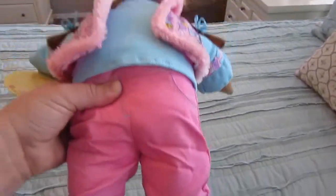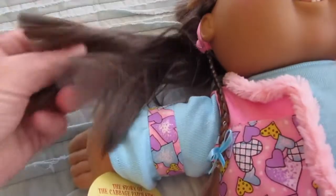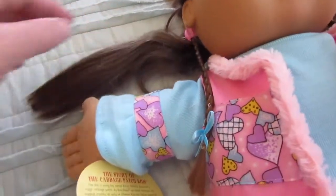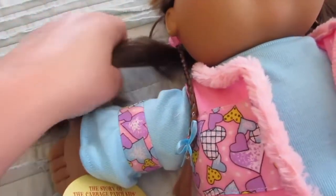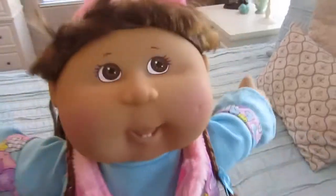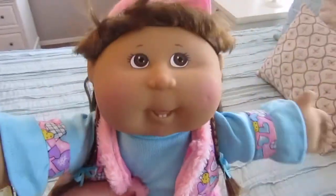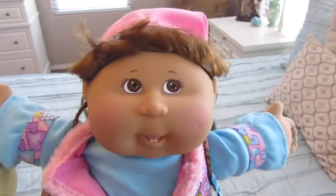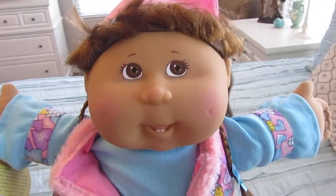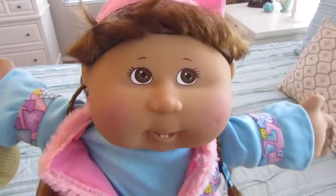I originally bought her because one of my subscribers asked me about their hair, because they are the Corn Silk Hair Cabbage Patch Dolls. You're supposed to be able to wash it and curl it, but I didn't realize that there's a specific Corn Silk Cabbage Patch Kids where the box says you can wash their hair and curl it. Her box, even though she's a Corn Silk Kid, doesn't say anything about washing or curling her hair. So we'll just have fun with her.